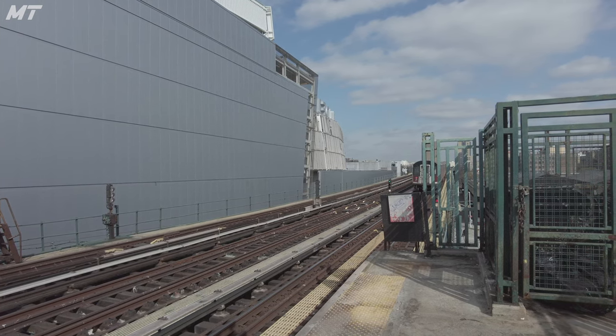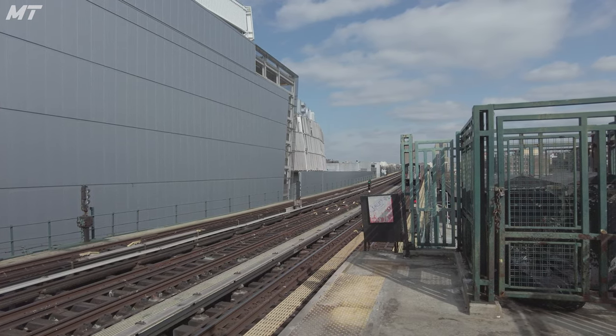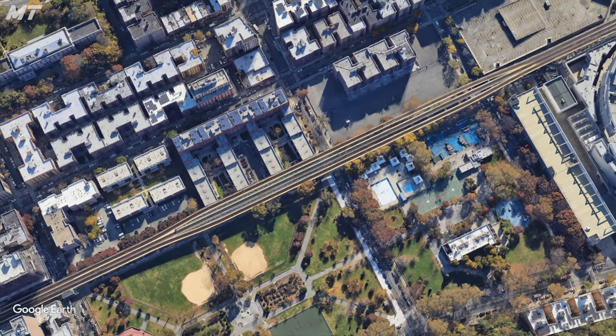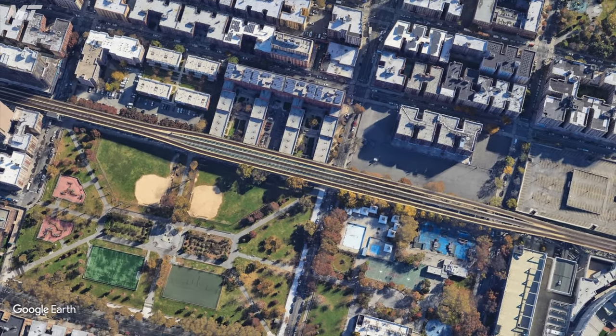Taking a look just north of the station, we see that the trackways expand outward, and this is remnants of the old Ninth Avenue elevated connection that used to be here. Just north of the 161st Street station, the Ninth Avenue elevated line connected with the Jerome Avenue Line, which allowed those trains to either terminate at the nearby 167th Street station or run all the way up to Woodlawn.